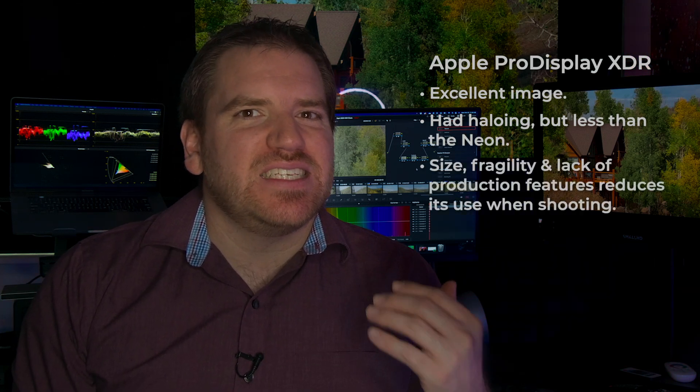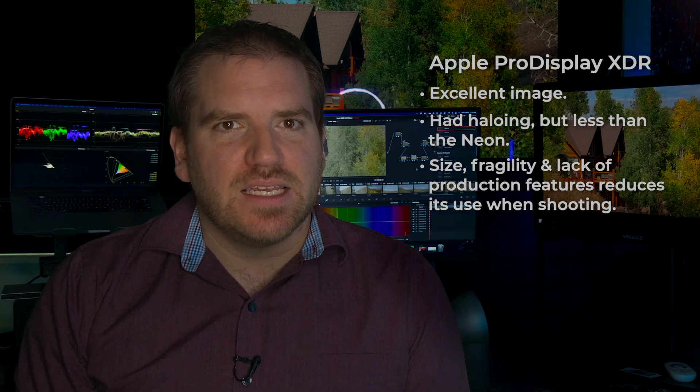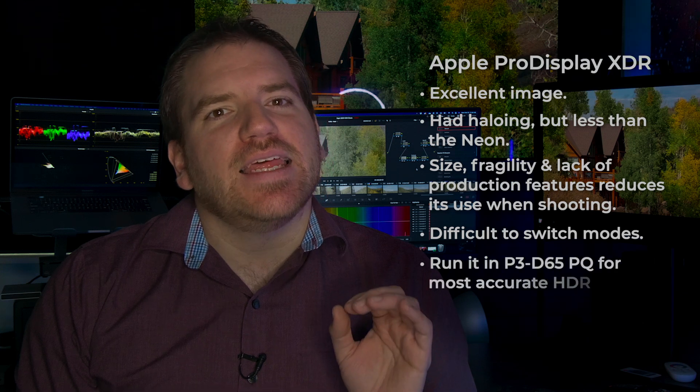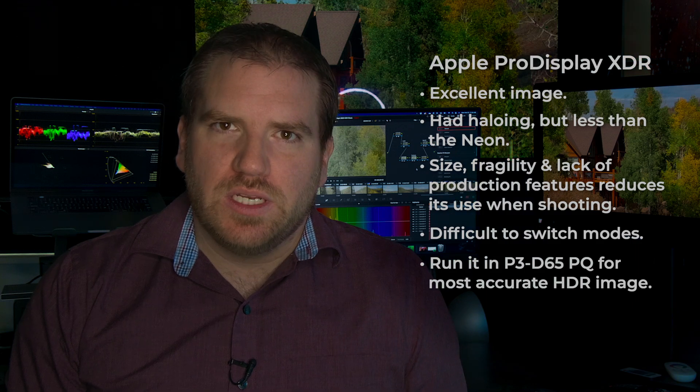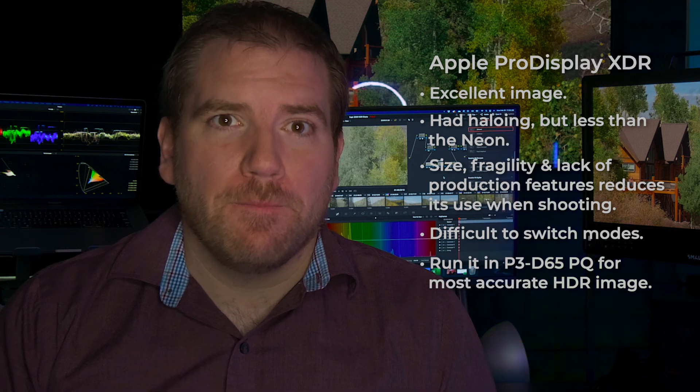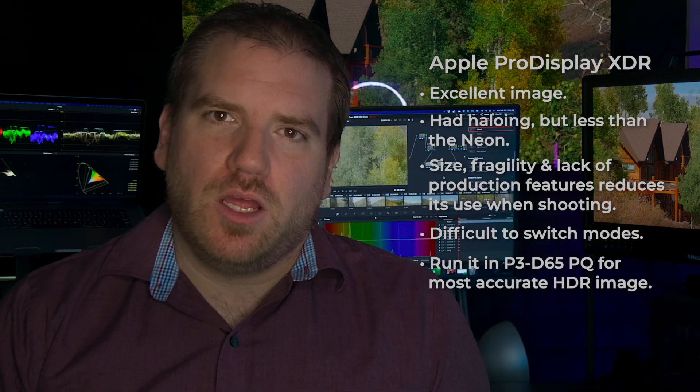That said, the Apple Pro Display XDR showed less haloing than the Neon, though the Pro Display XDR's size and fragility makes it a difficult display to move to set. It's also a pain to switch modes on the Pro Display XDR, and it needs to run in P3PQ to get the best HDR image. Don't use the Rec.2020 mode at this time. The Pro Display is a fine display to use in the studio when shooting, but it's not built to be taken on location, especially in a more rugged environment.